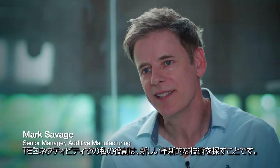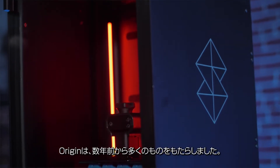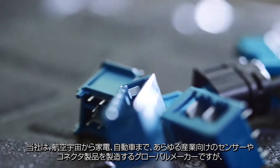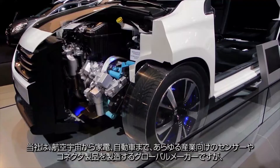My role at T-Connectivity is to look for new innovative technologies. Origin really checked a lot of those off a few years ago. We're a global manufacturer of sensors and connector products for all industries, from aerospace to appliance and automotive.